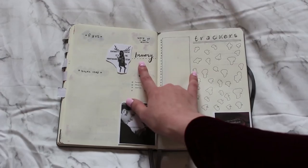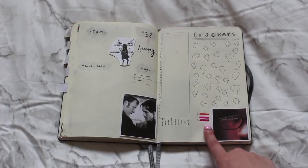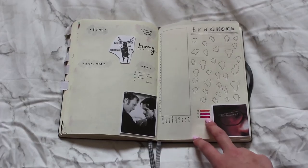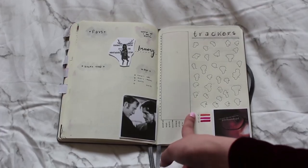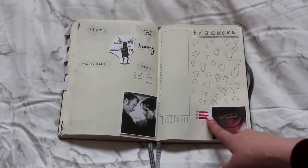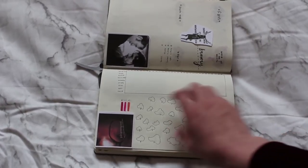For my word of the month I decided to go with 'bravery.' This is going to be my mood tracker, which I've never done before. I have three colors — a more orangey kind of color, a pink, and a bright red — and I just have a bunch of blood splatters that I'm going to be shading in every day depending on my mood. I went with three basic moods: sad, normal, and happy.